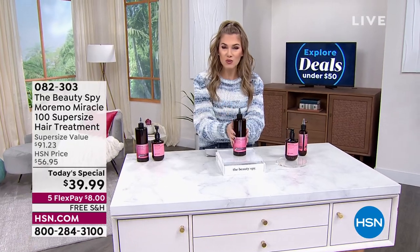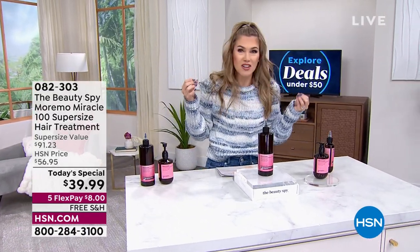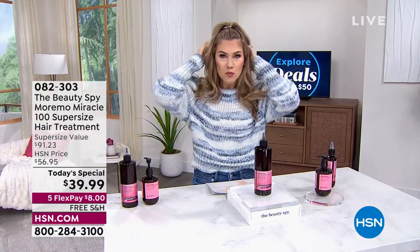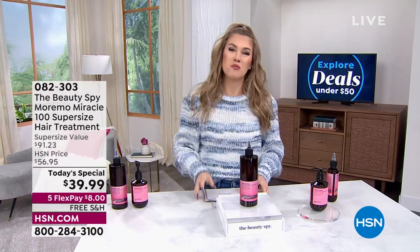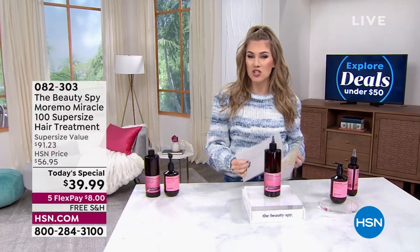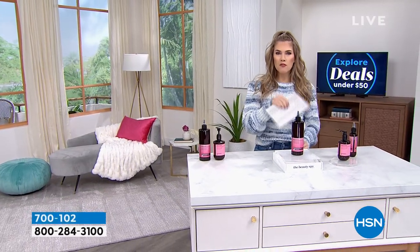This is the big super size — it's what keeps the health of my hair looking this voluminous and shiny, and I do a lot to my hair. Moremo literally means 'more moisture,' and that's what we're going to talk about when we get to our today's special. Start placing your order on that.